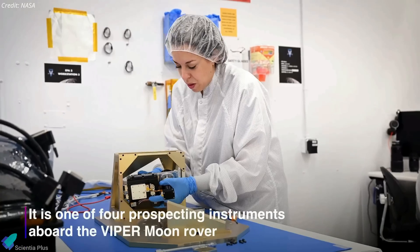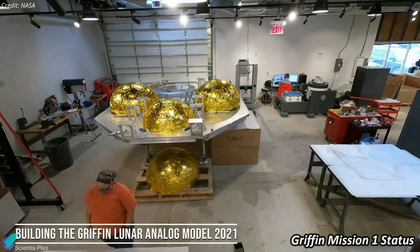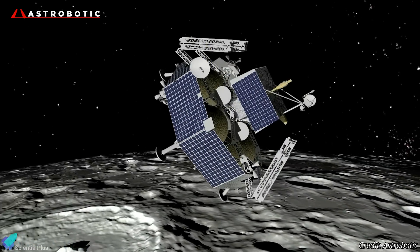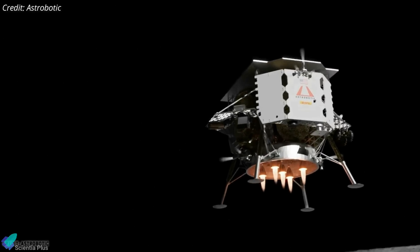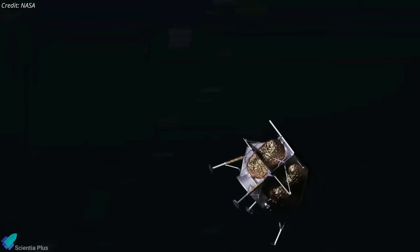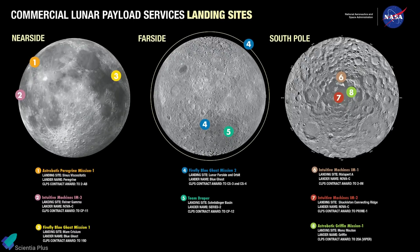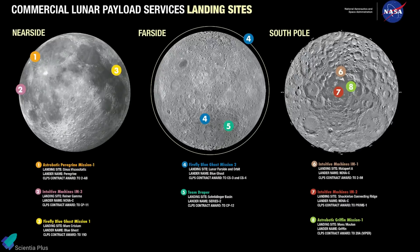NASA now plans to disassemble Viper and consider repurposing its scientific instruments and components for future lunar missions. Following the cancellation, NASA decided to proceed with Griffin Mission 1 as a technology demonstration, scheduled for launch no earlier than the third quarter of 2025. The Griffin Lander will now carry a mass simulator approximately the same weight as Viper, along with other scientific payloads, to demonstrate the lander's capabilities including its ability to safely land on the lunar surface. While the cancellation of Viper is disappointing for many in the scientific community, NASA's commitment to lunar exploration remains strong, with several upcoming missions poised to continue the search for lunar resources.